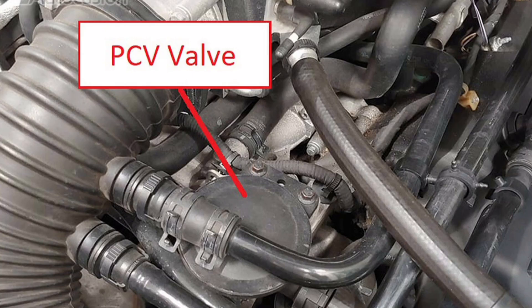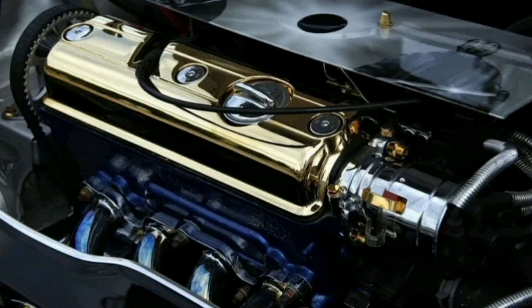What is the PCV valve and how does it work? The PCV, positive crankcase ventilation, valve is an important component in automobile emissions control systems. The primary function of the PCV valve is to control the pressure in the engine crankcase and vent oil vapors and exhaust gases from the engine crankcase into the intake system, where they are burned in the combustion chamber.